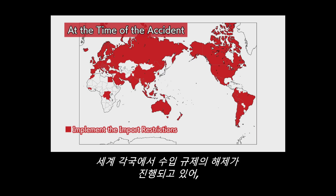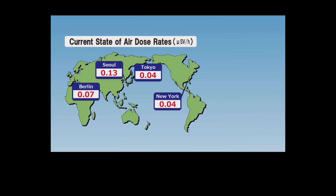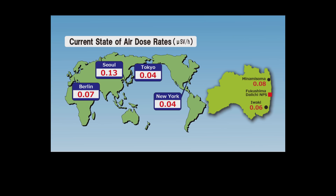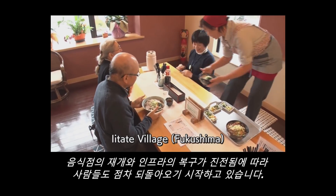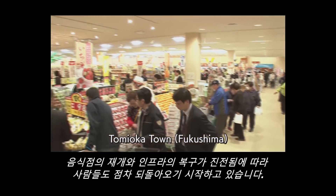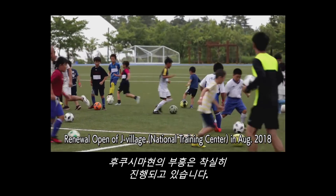The lifting of import restrictions on food products from Fukushima has progressed steadily, and food exports from the prefecture have gradually been increasing. The air dose rate in Fukushima prefecture has decreased to almost the same level as that in major cities in the world. Evacuation orders have been lifted in a phased manner. As the reopening of restaurants and infrastructure recovery progresses, people have gradually been returning. Fukushima is making steady progress in its reconstruction.